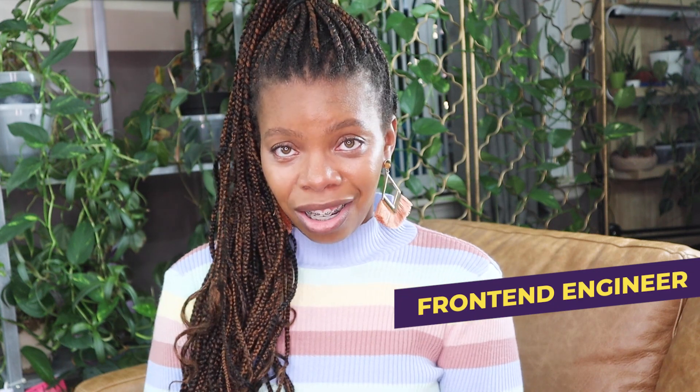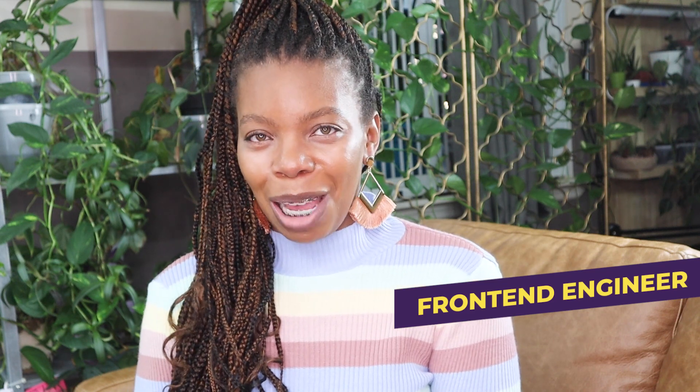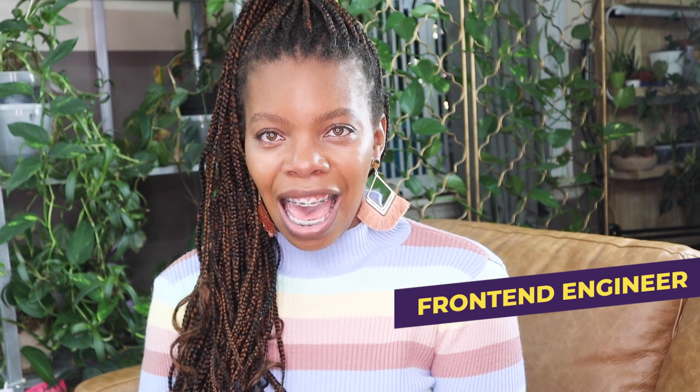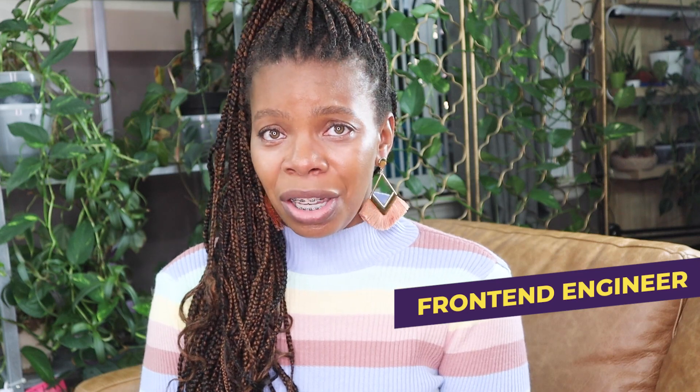I am a front-end engineer. I usually have my nose in everything, but that's just because I'm super popular. Users log into the app and take all of my work. Why wouldn't everybody want to be just like me?